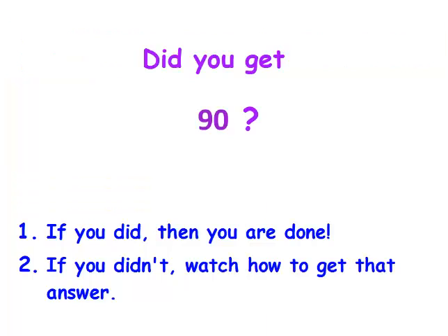Did you get 90? If you did, you're done. If you didn't, watch and see how I got that answer.